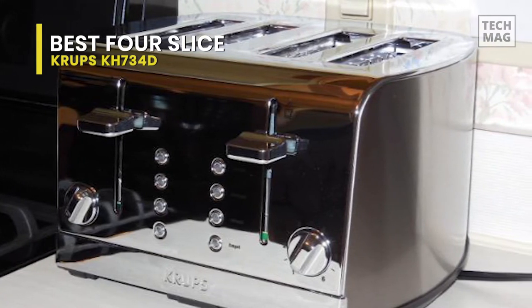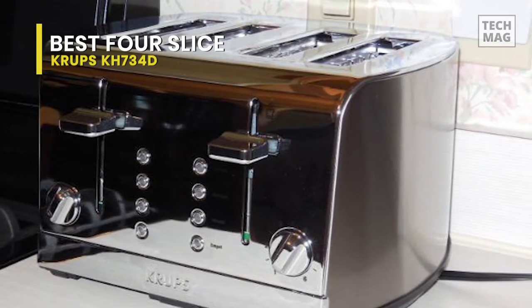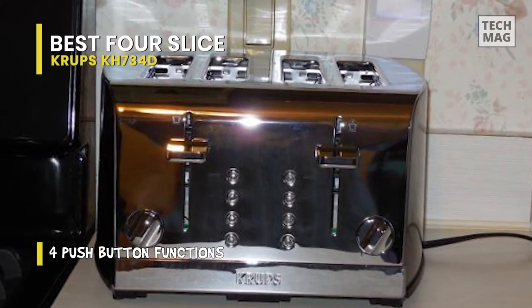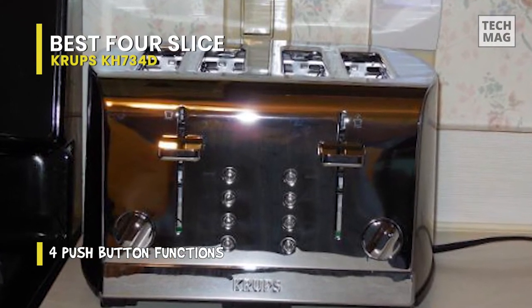Choose bagel mode for warming the outside and toasting the cut side of the bagel. Defrost mode for toasting items like frozen waffles, toaster pastries, or toaster hash browns. Reheat mode for warming without toasting, or the cancel function to end the session at any time. Just turn the knob to select one of the six browning settings from light to dark.